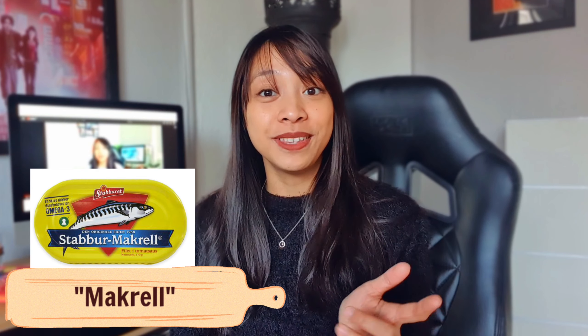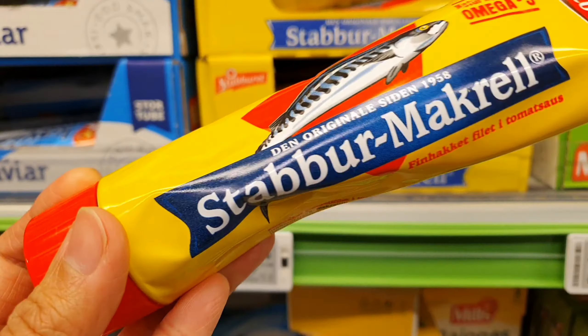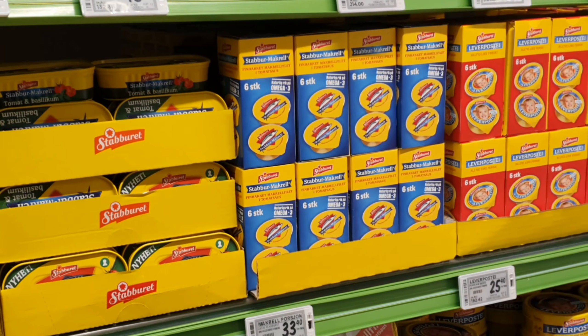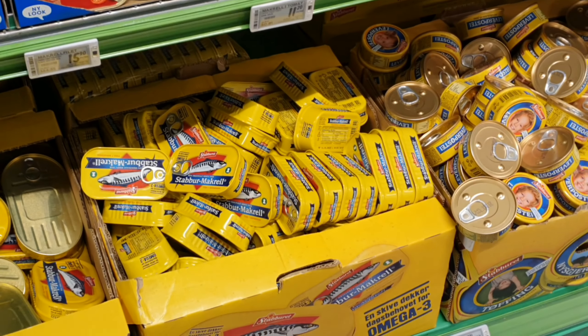The next one on the list is the mackerel. I would say this is the best sardines I've ever tasted, seriously. For someone like me who grew up in a country with a lot of canned tuna and sardines, the Norwegian mackerel is the best — I am very serious about it. Some of my friends outside Norway always ask me to bring a lot of this mackerel whenever I visit them, and the first dinner I had in Norway was this Stabur mackerel.